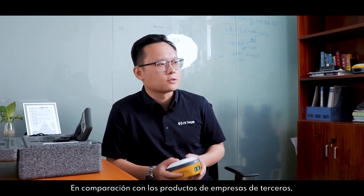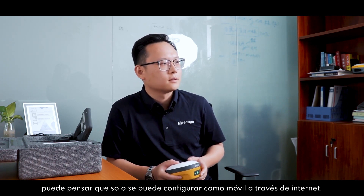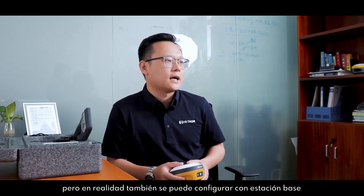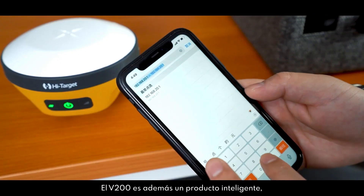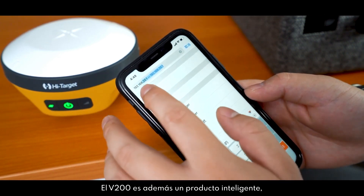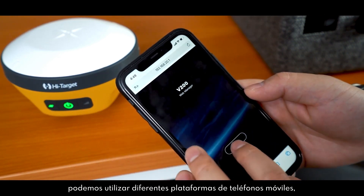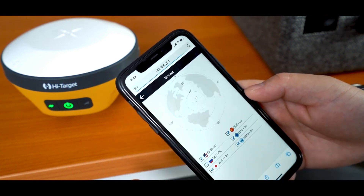Compared with third-party companies' products, you may think it can only be set as a rover via internet, but actually it can also be set as a base station due to its high-performance built-in radio. The V200 is also an internet smart product — we can use different platforms, cell phone or tablet, to operate it via its web UI interface.